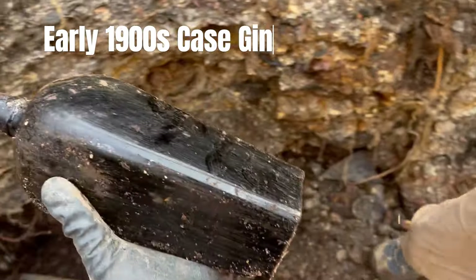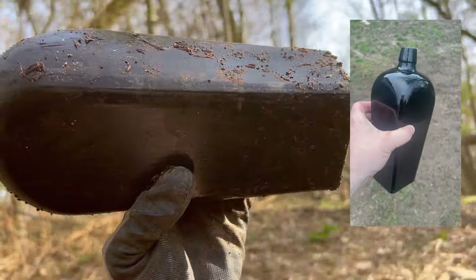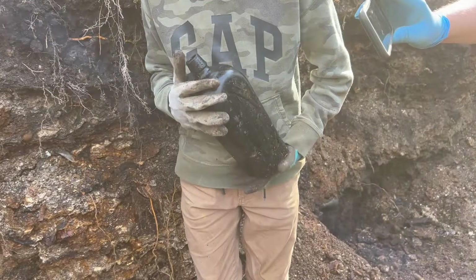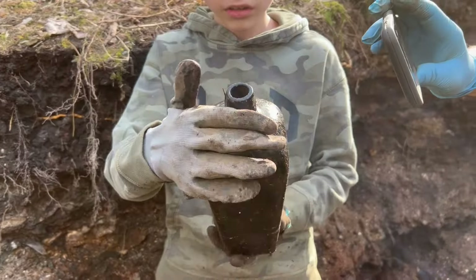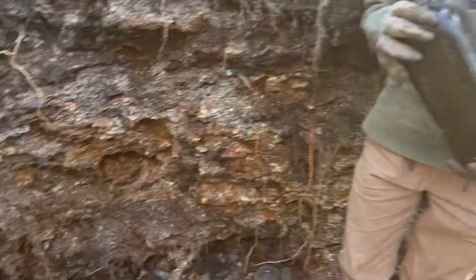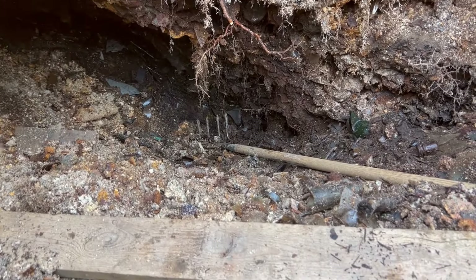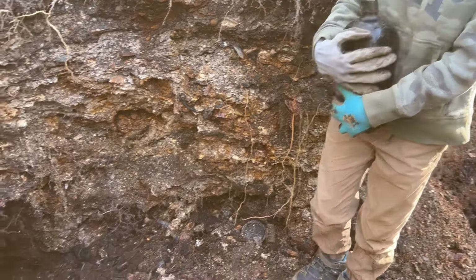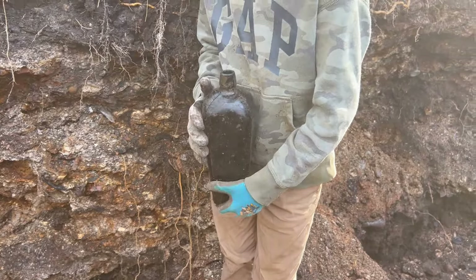Check it out — wow! I just pulled out a sweet case gin. I'm trying to block the sound so it doesn't get cracked. Look at that — I don't see cracks. Look at the top, look at the drippy lip on the top. Wow, good. We are definitely into an old part of this dump — I think we've hit close to the bottom pocket. There's definitely an old honey hole down here with lots of good stuff. It is so deep.